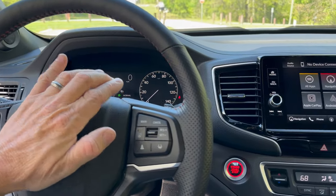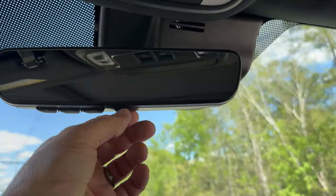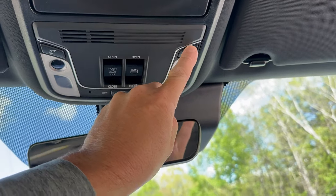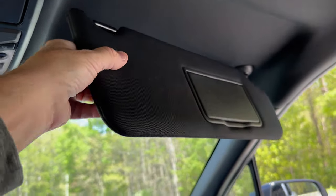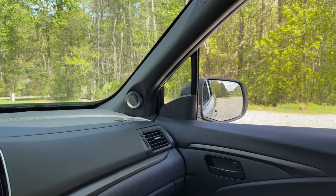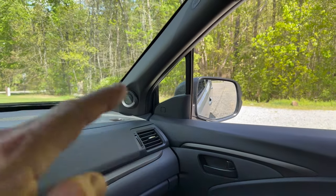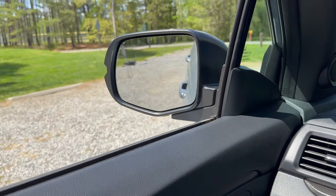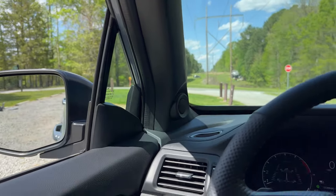This is what the horn sounds like. Push button start — nice. Up here, we've got an auto dimming rearview mirror with garage door opener programming. Sunglass holder — I like that very much, sometimes that gets ignored in a truck. Lighted mirror with slider. Watch the mirror — I've got it in drive right now, I switch it to reverse and it tilts down. Power tilt down mirrors — that's pretty cool. You can do it on the driver's side as well.